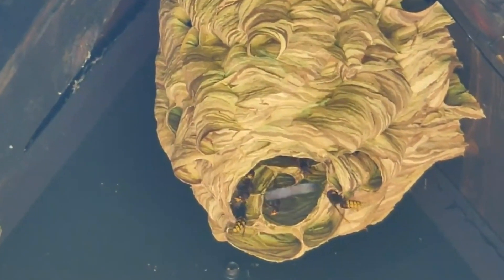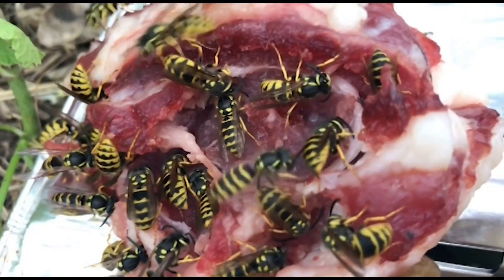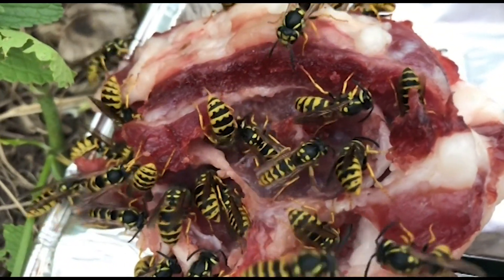Through summer, look for wasp traffic coming and going in large numbers to see where any trouble might be. For exterior nests on your home, your best time to attack is at night when the wasps are less active.